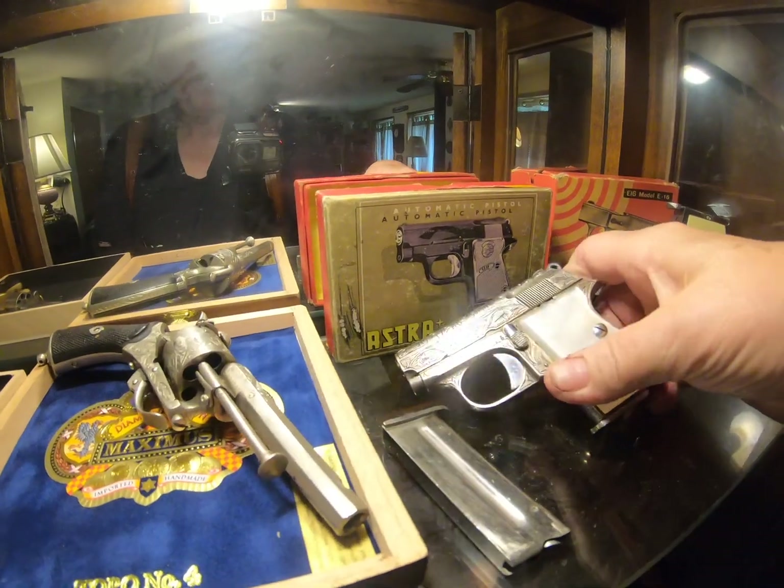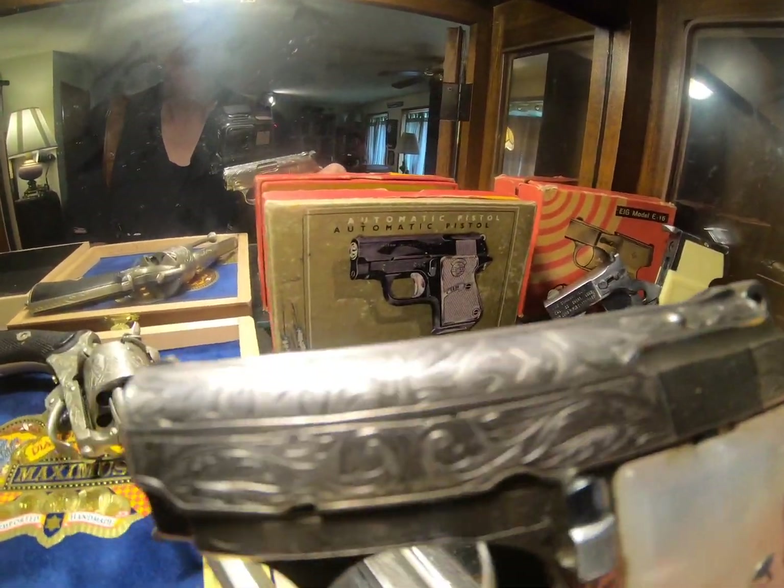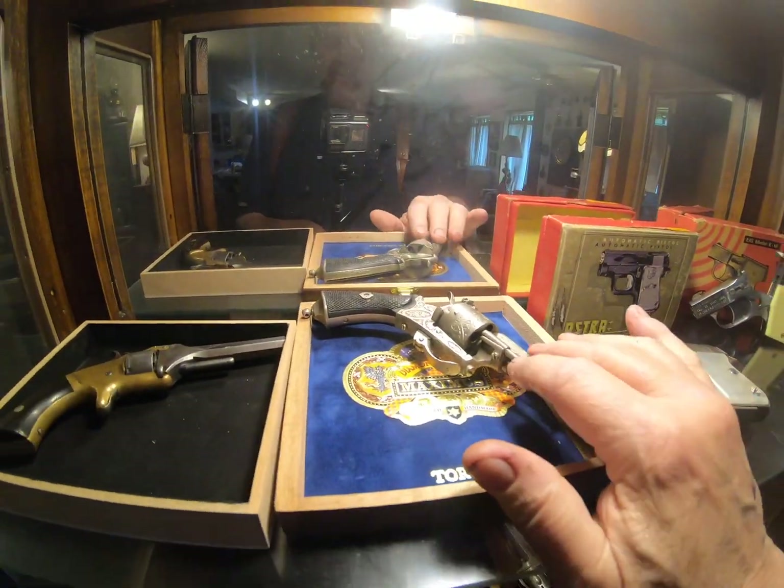And then this one is that Astra that is just beautifully engraved — 22 short. That's a Lafano Pinfire.